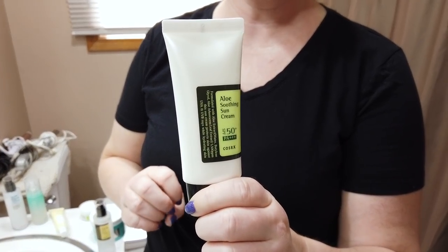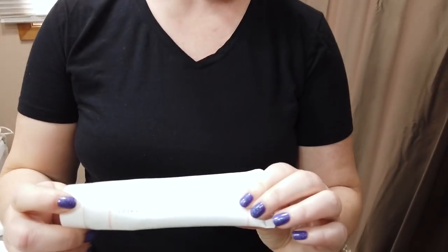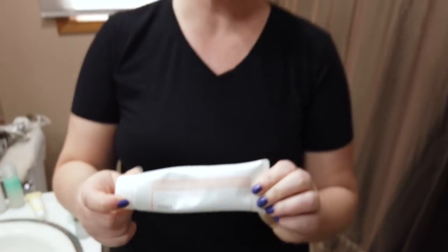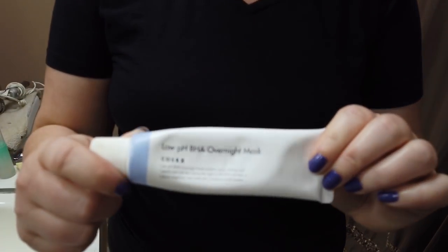A few other products I also really like: their Aloe Soothing Sun Cream is a pretty good sunscreen — it does have a little fragrance, but works well under makeup and foundation and is lightly hydrating. Their Balanceum Comfort Ceramide Cream also works very well. It has a little fragrance so I recommend using it at night, but I actually like it better than the Dr. Jart ceramide products.